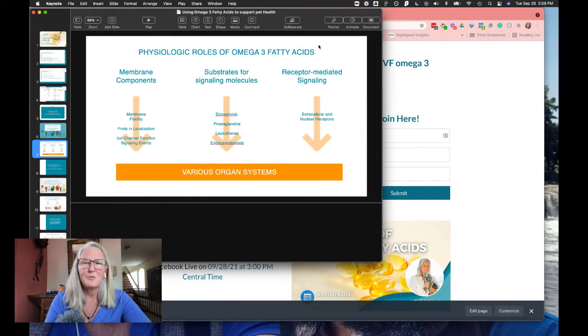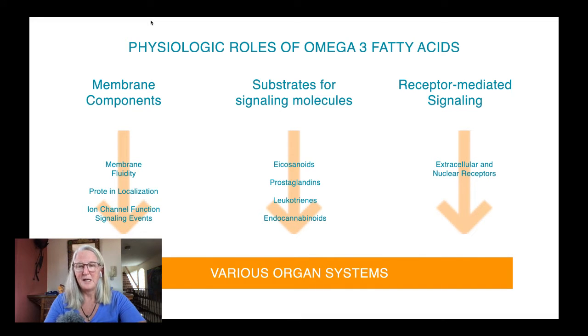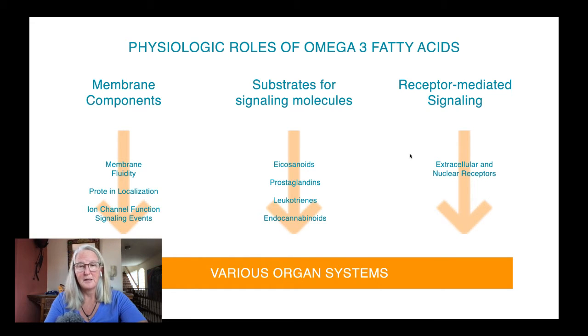Omega-3 fatty acids also help with receptor-mediated signaling — both extracellular and intracellular receptors across various organ systems throughout the body. Long-chain omega-3 fatty acids are also called PUFAs, or polyunsaturated fatty acids.